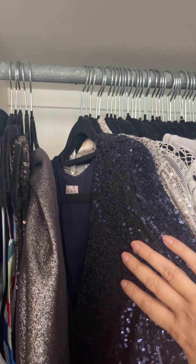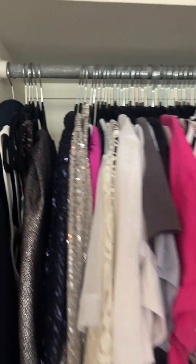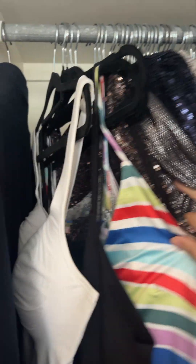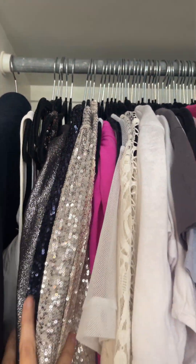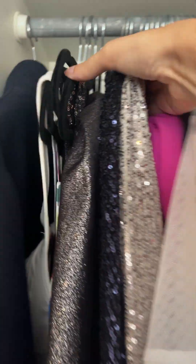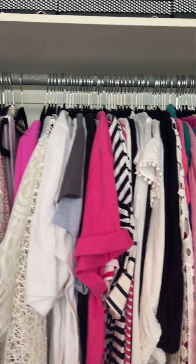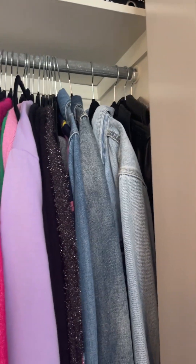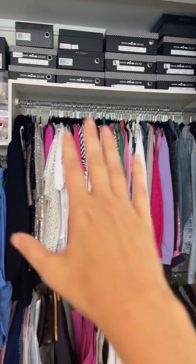You'll notice that all the hangers are the same. I love these velvet hangers from Kmart — everything sticks on them and they fit really easily. In terms of the categories of tops, I categorize them by sleeve length. So at the start here I have all the shoestring camis, then I've got all my sequins together. I don't have a lot of sleeveless styles, but then I've gone through to t-shirts, printed button-up shirts, button-up shirts, knits, and some jackets. So within the category of tops, I've sub-categorized it.